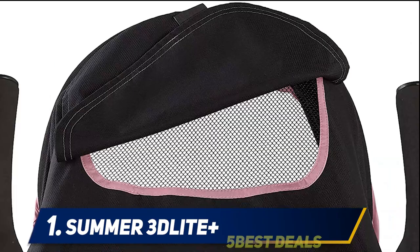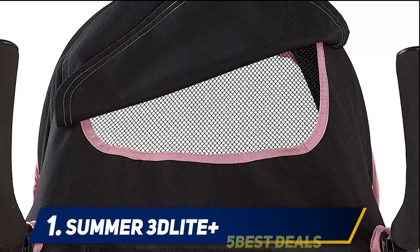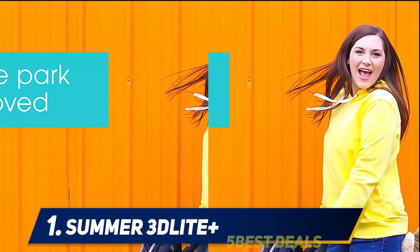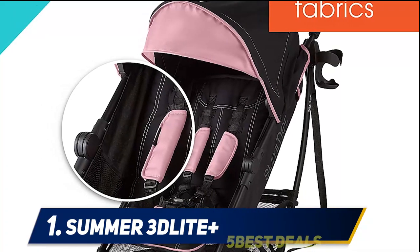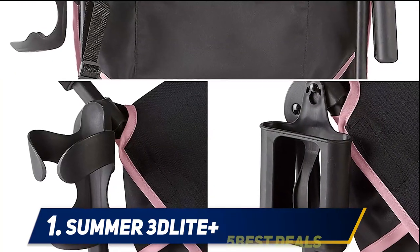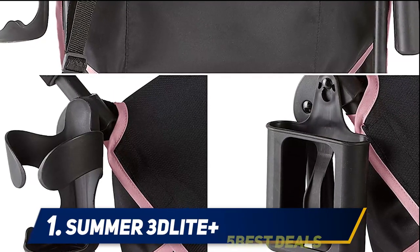The oversized canopy with flip-out sun visor will help to keep your child shielded from the sun, and the peekaboo windows mean you can check in on your little one even when they are sleeping. Loaded with premium features, there is an extra-large storage basket, a parent cup holder, a cell phone holder, a zip-closed storage pocket, and a child sippy cup holder. The compact fold with auto lock makes this super convenient to close and open in transit, and the anti-shock front wheels and lockable rear wheels mean it is as comfortable to push as it is for your baby to sit in.